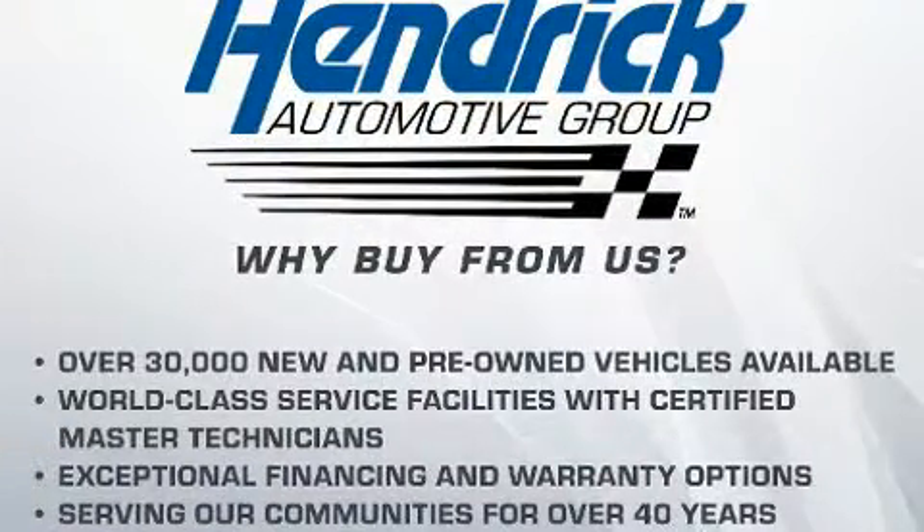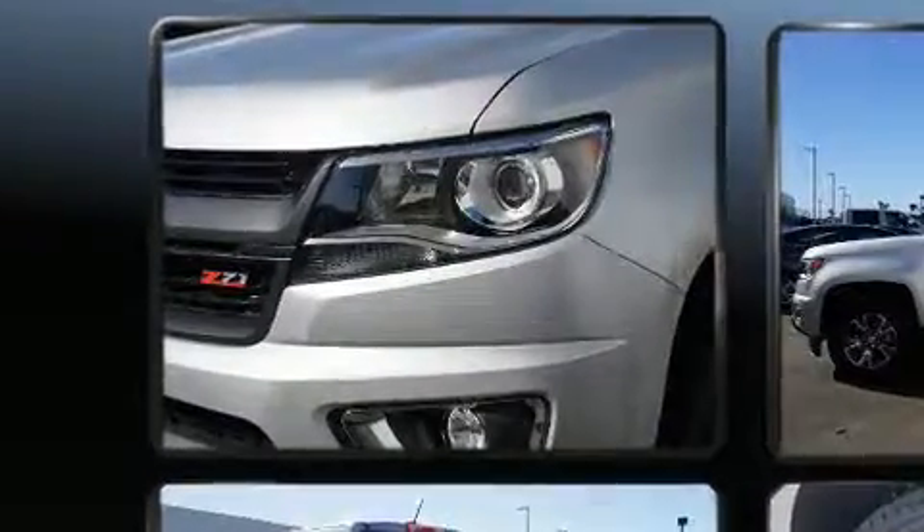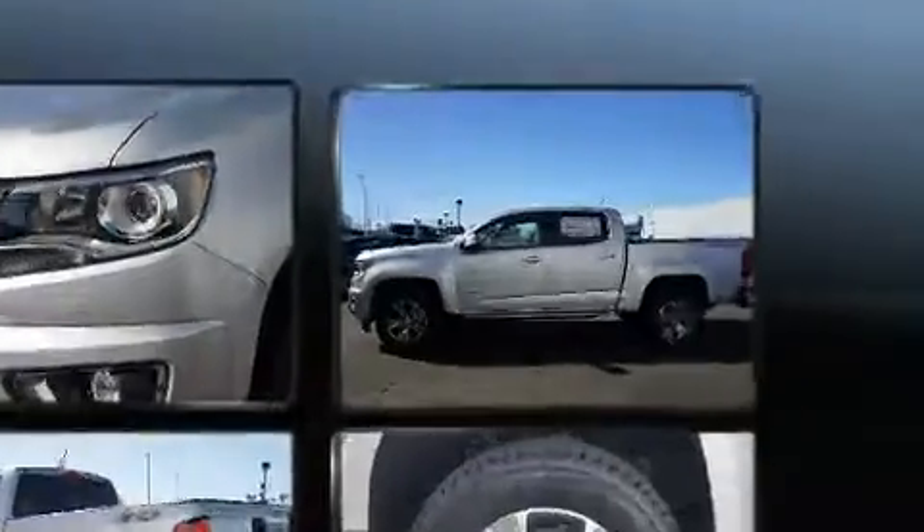Chevrolet prioritized fit and finish as evidenced by front and rear reading lights, fully automatic headlights, remote keyless entry, and power front seats.